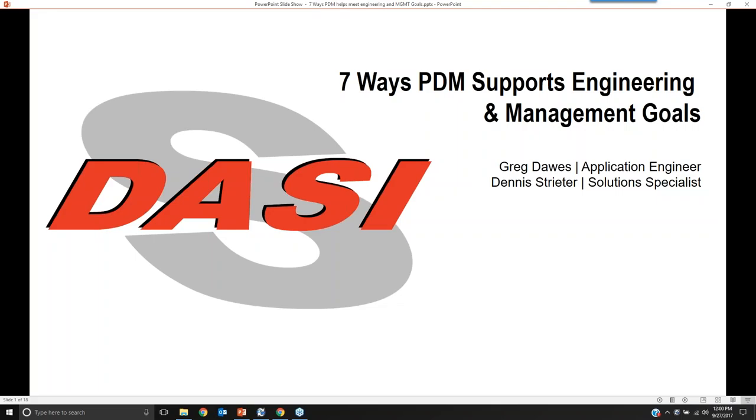The podcast is now starting. All attendees are in listen-only mode. Hi, everyone. This is Adenis Streeter from Decide Solutions. Welcome to our webinar today on seven ways that PDM supports engineering and management goals.